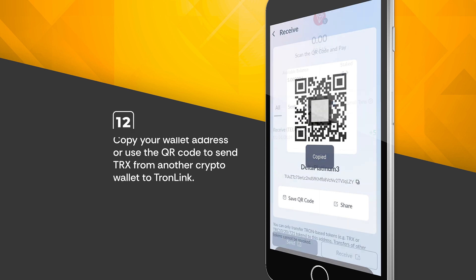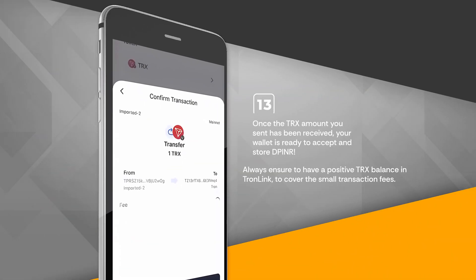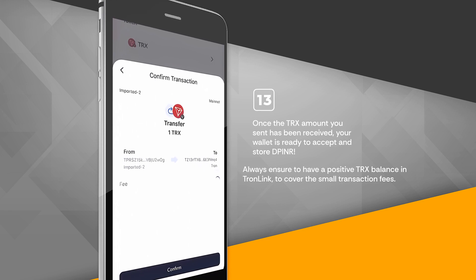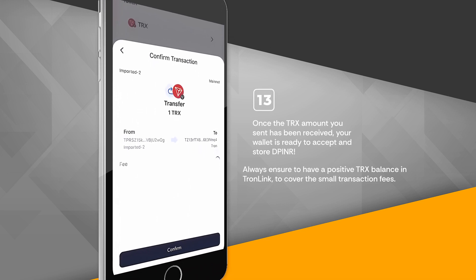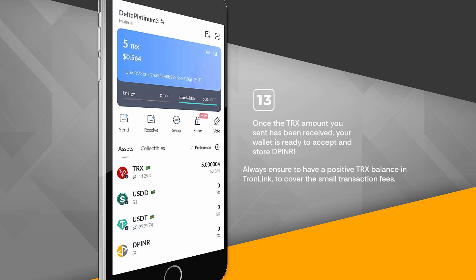Copy your wallet address or use the QR code to send TRX from another crypto wallet to TronLink. Once the TRX amount you sent has been received, your wallet is ready to accept and store DPINR. Always ensure to have a positive TRX balance in TronLink to cover the small transaction fees.